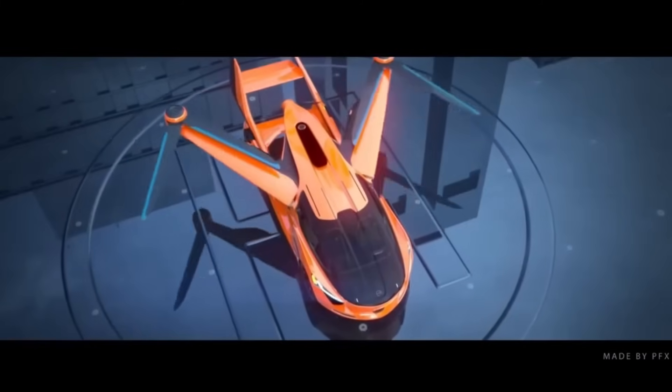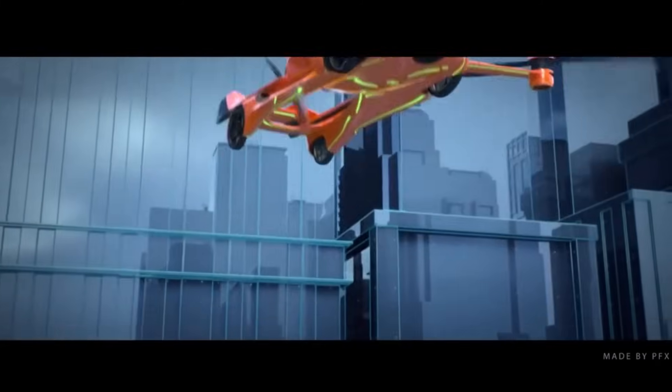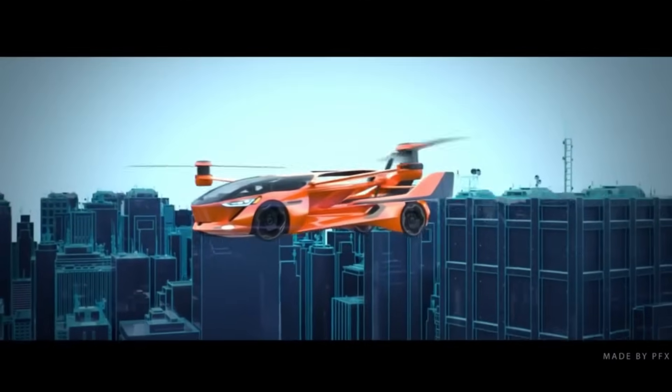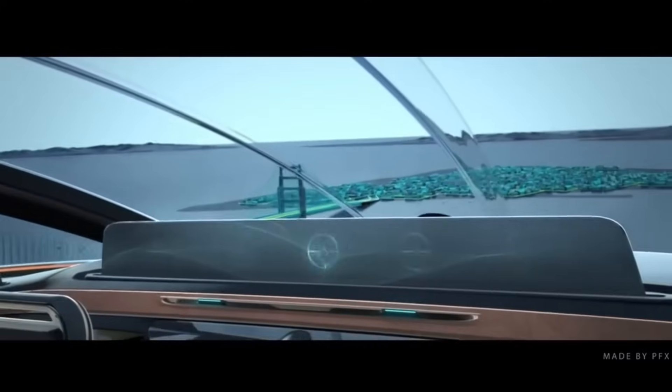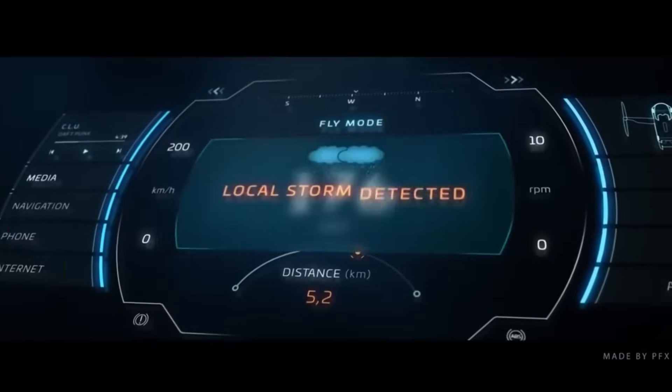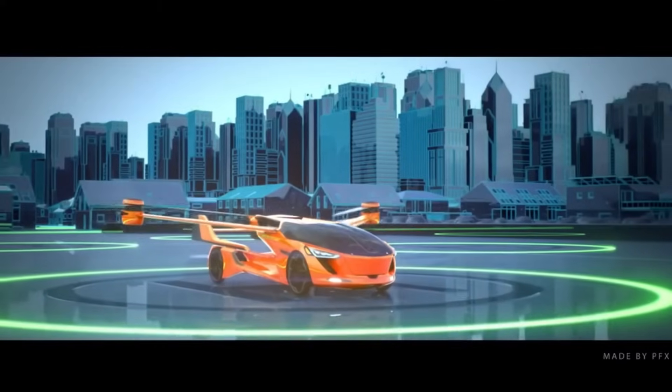The corporation claims the 5.0 will be able to attain a range of 435 miles. Additionally, it will have airbags and a full aircraft parachute for added protection. Merging the ease of driving with the swiftness and efficiency of flying, this revolutionary vehicle embodies a hope for the transportation of the future.